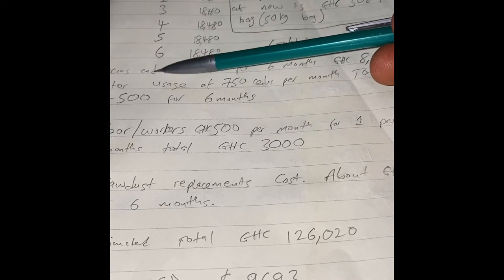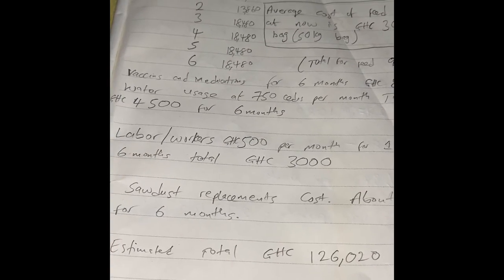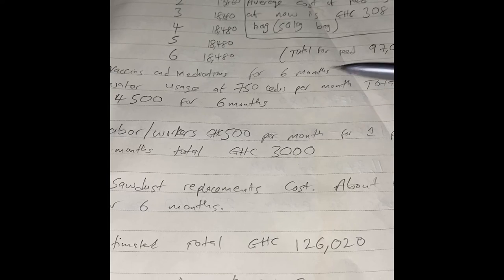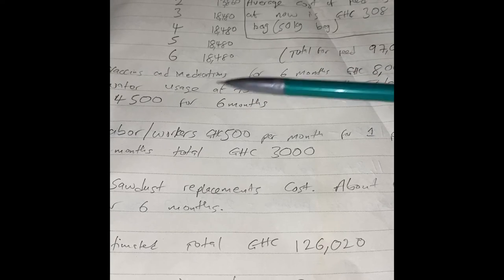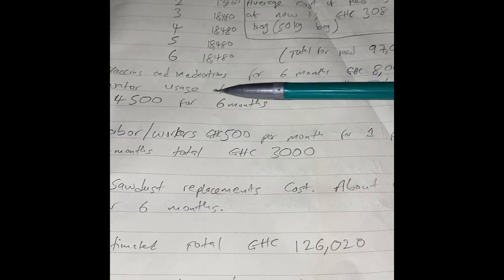You also have to calculate water usage into your cost of production. For a thousand birds, the water usage alone might cost you about 750 cedis per month. For the six months that comes out to 4,500 cedis.